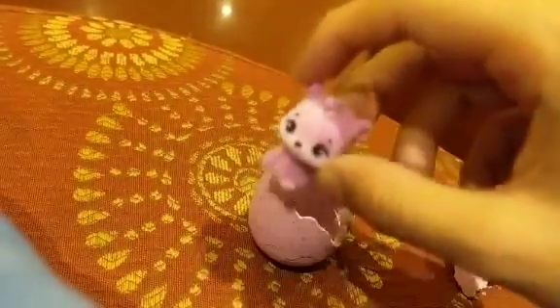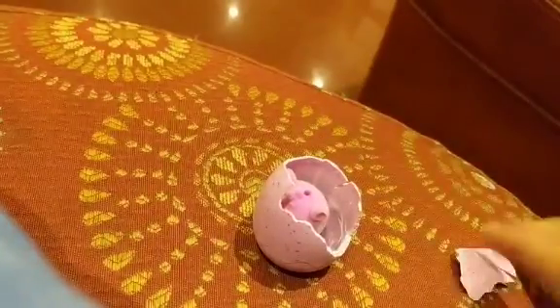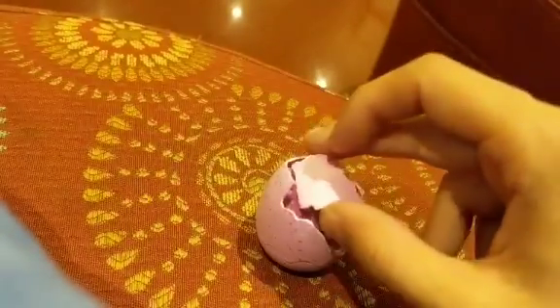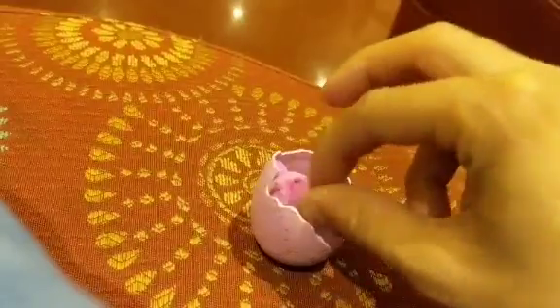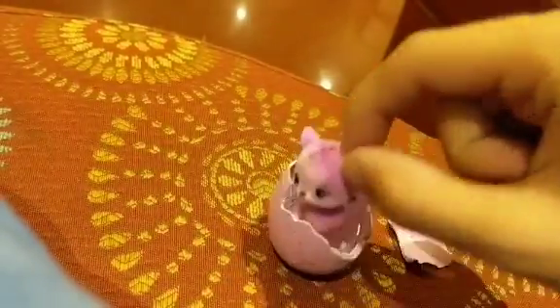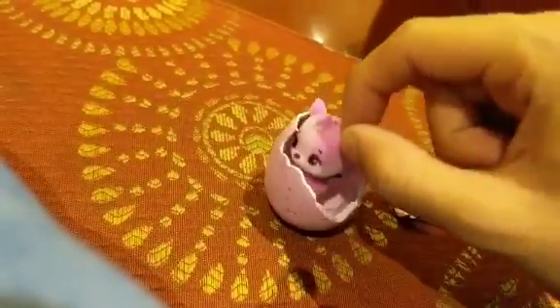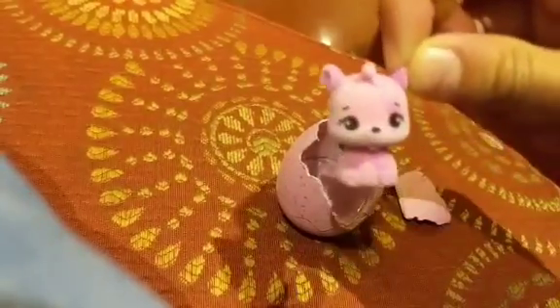The big ones actually talk to you — they hatch and then they talk to you. Let's put her back in the egg, she seems so cute. It's like a little pet that you can have. It doesn't talk, but the big one does. That's my first Hatchimal. I was going to make a video of it hatching but things happened so I couldn't, but yeah.